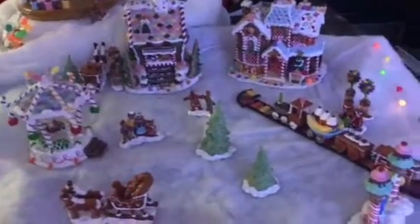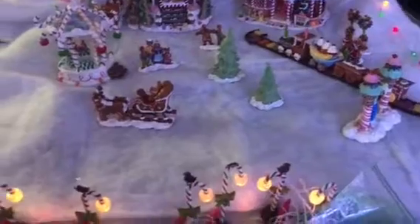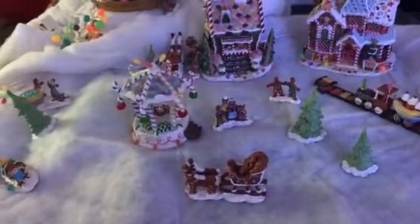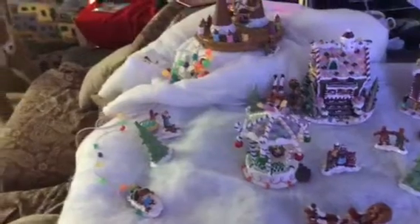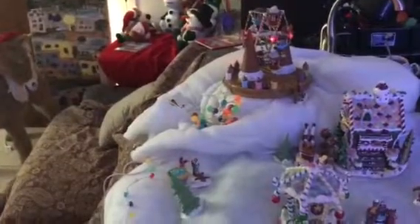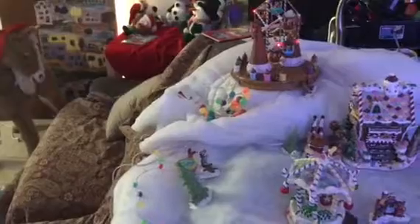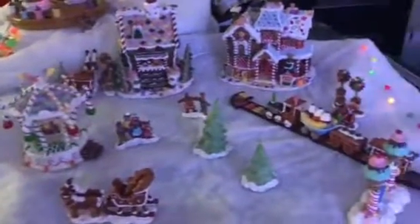Thought you guys would get a big kick out of this. So cute and adorable — wow, I really like that ferris wheel, it is so adorable. There's the ferris wheel, now you can see it. Merry Christmas to everybody!